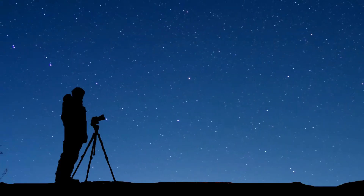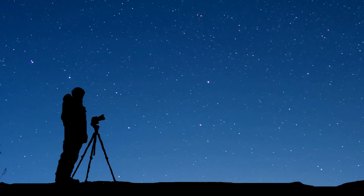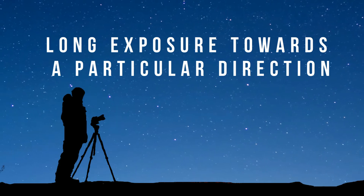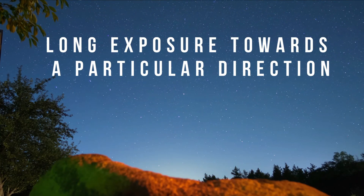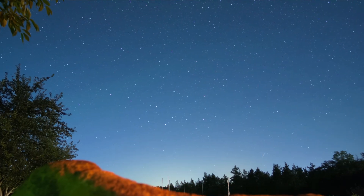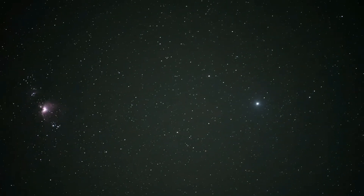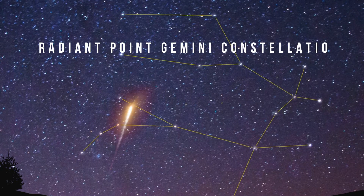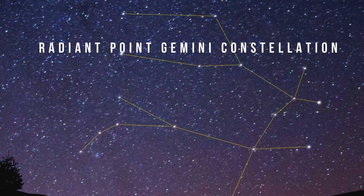With a simple DSLR camera and wide angle lenses we can capture these beautiful meteors, using long exposure and keeping the camera steady over a tripod pointing towards a particular direction. One can surely capture these meteors forever.